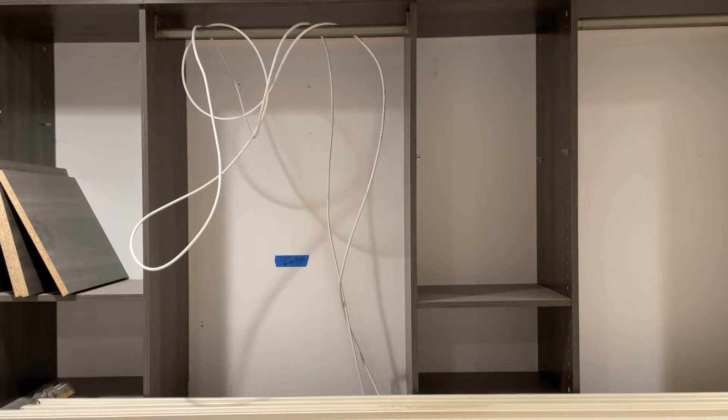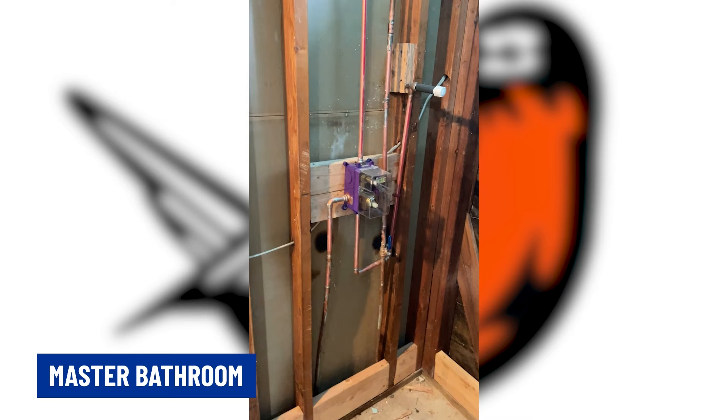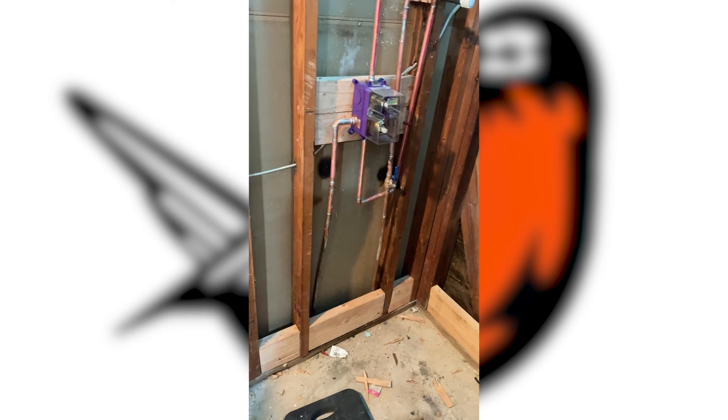Here's the master bath. This one is more difficult. Jose was just explaining to me — if you look down here on the floor where we have the boards, that's because we have to hot mop. That's to seal off the water at the base of the shower.